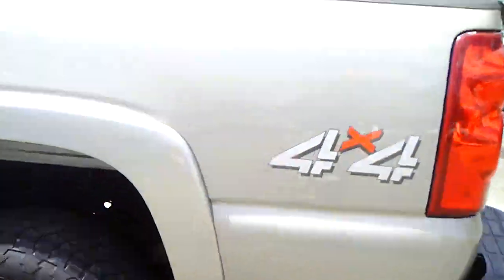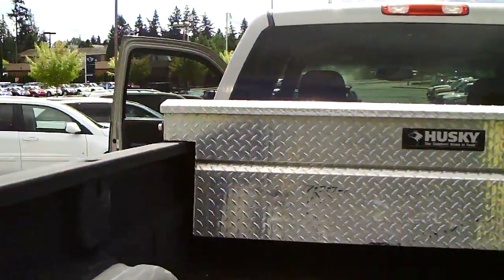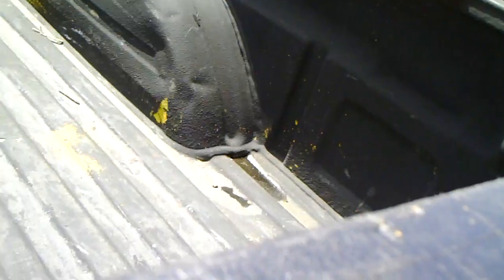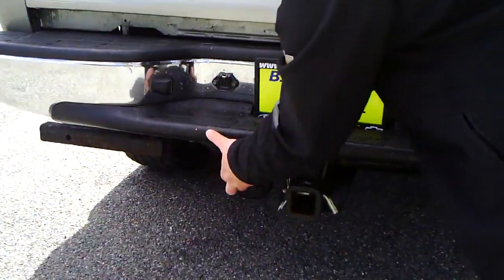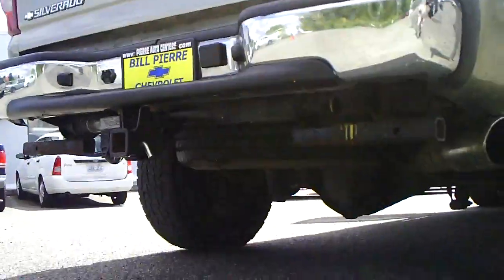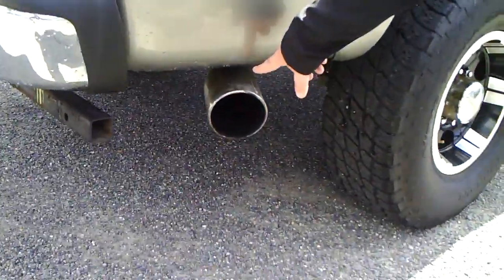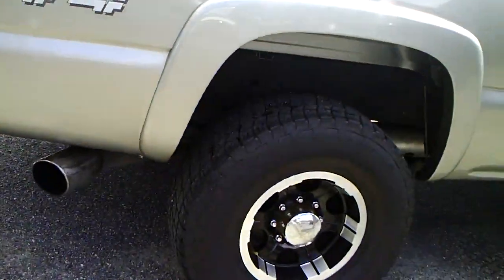Spray-in bed liner. You've got the Husky diamond toolbox on the back here and a nice spray-in bed liner. Spraying bed liner on a truck nowadays is almost a necessity — you've got to have it. Got the tow package, trailer hookup right there for your power, and a full-size spare underneath. It's got a five-inch exhaust pipe on there — that's a big bad boy exhaust — with chrome reels and everything.